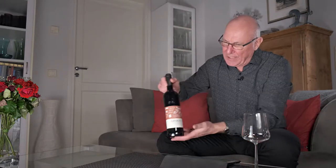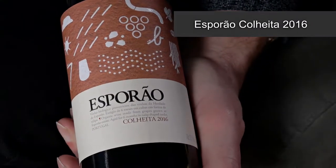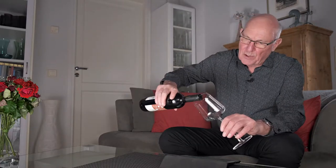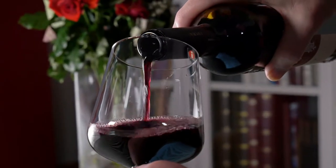And it's this one here. My wine of the week is Esperao Colheita and the vintage is 2016. This wine comes in for a price where I am of just under 14 euro a bottle.